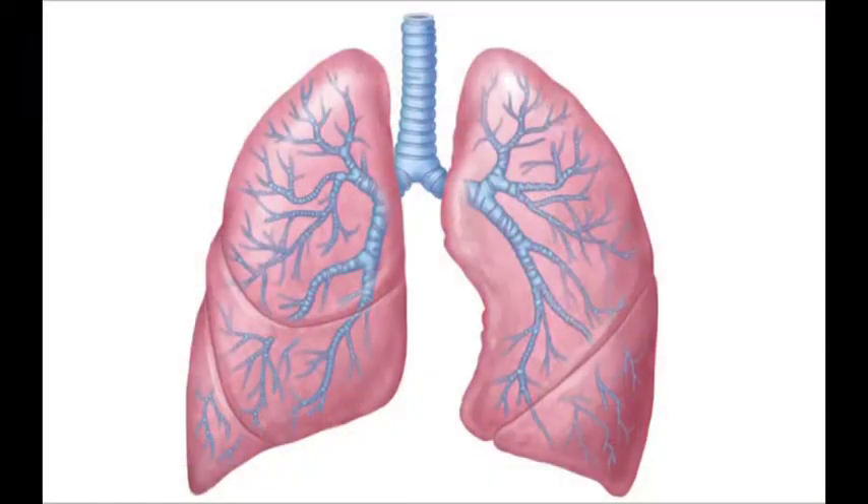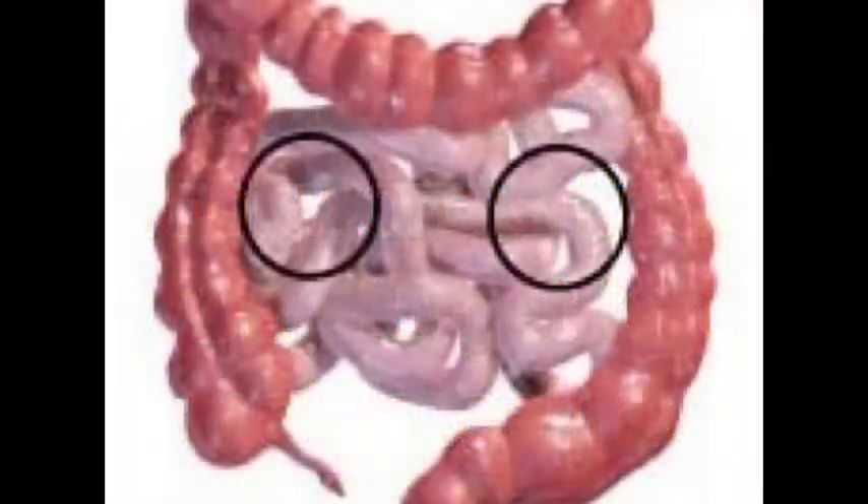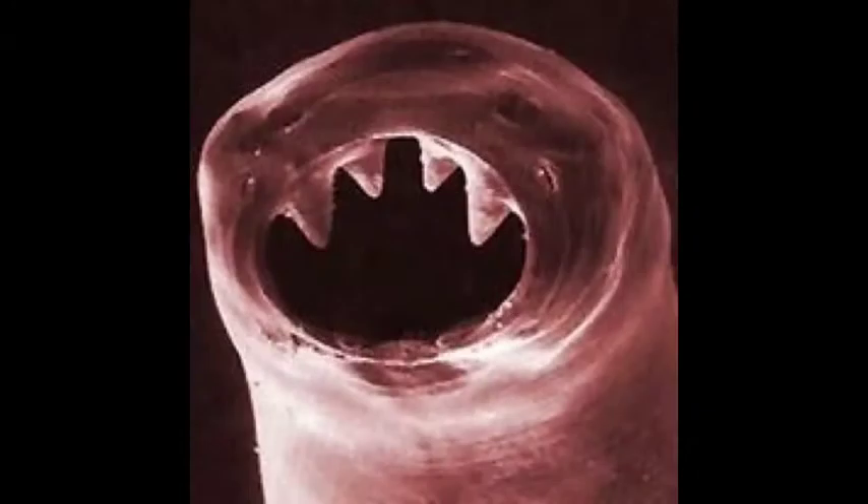The hookworm enters through the foot and makes its way to the lungs. Once in the lungs, the hookworm finds any way to get to the small intestines. It then uses its jagged teeth to burrow the side of the intestines and feed on blood.